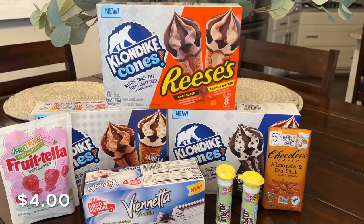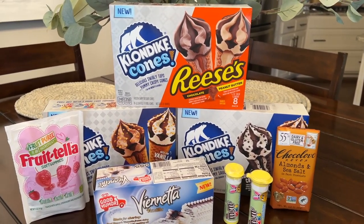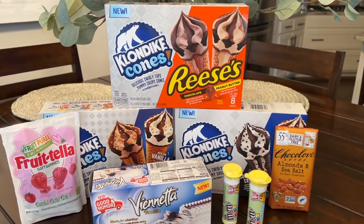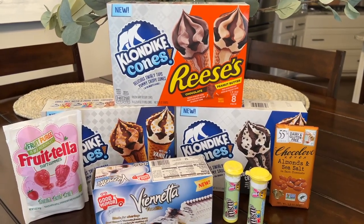I'm going to call this my sweet treat haul this week. Please give this video a thumbs up and subscribe if you're new. Hit that bell notification so you won't miss out on any videos, and I will see y'all in the next one.